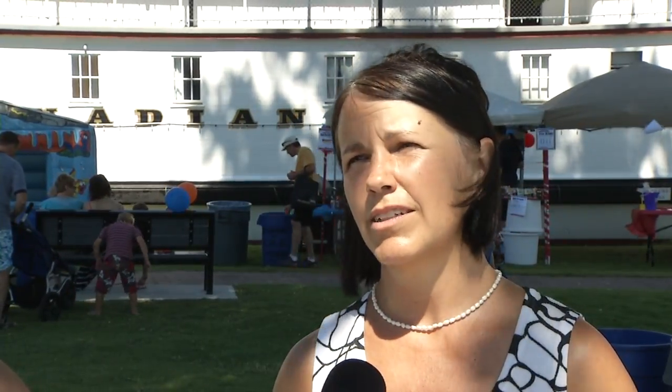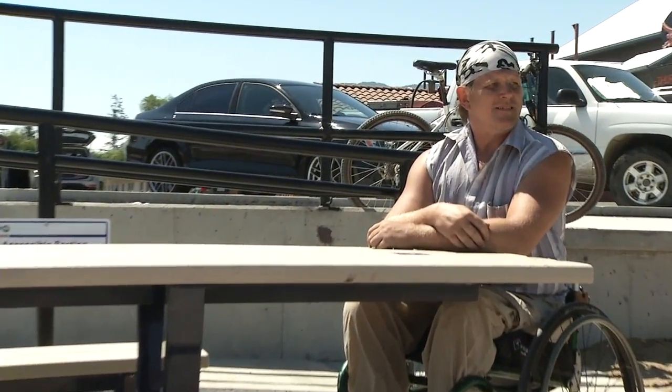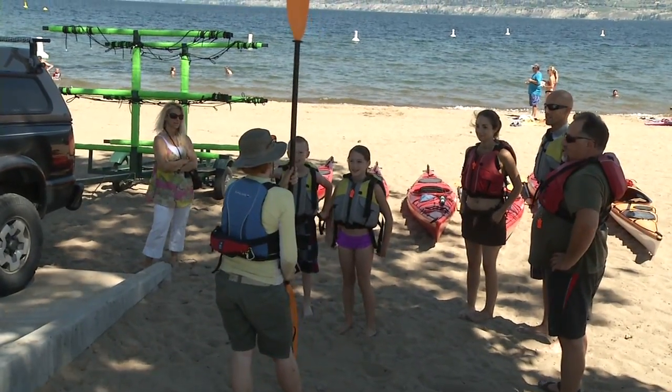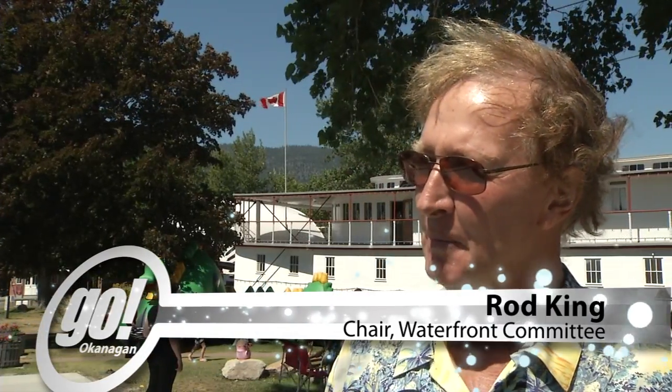The fact that my husband can get down to the beach is really awesome because I like the beach but I generally tend to stay away from it just because he can't go. So this has opened that opportunity and plus looking at the kayaks here, it does create that opportunity as well that he can get down to the water and transfer into a kayak and away we go.